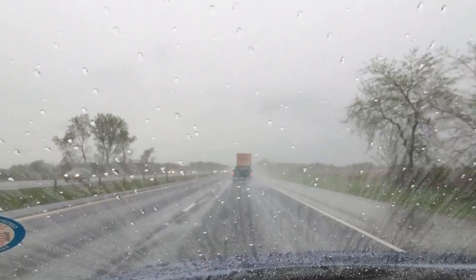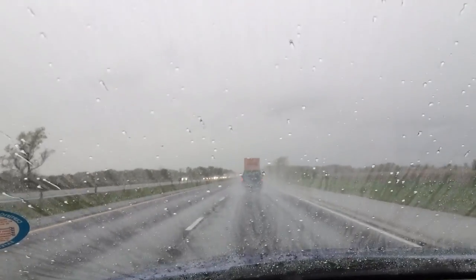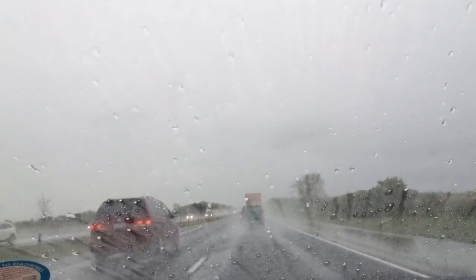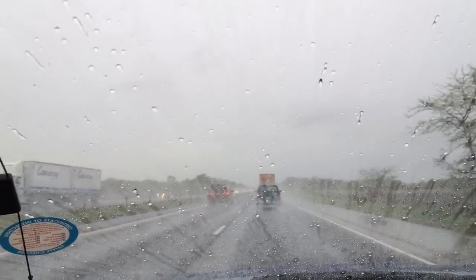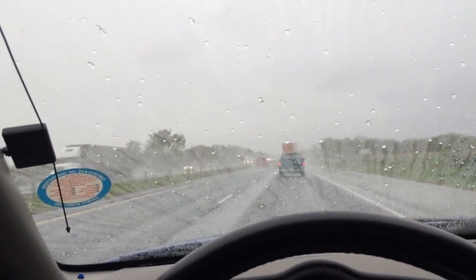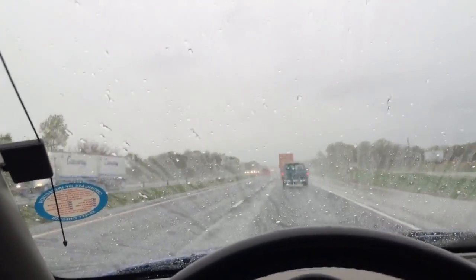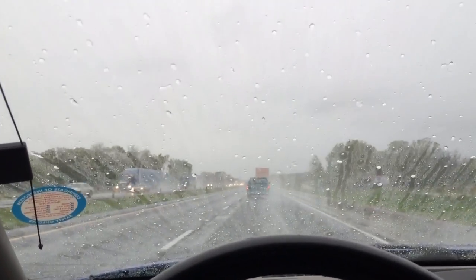I've never used this on any of my cars before. I'll probably put the name in the title of what it's called, but all I did was spray a little bit in lines across it and then wiped it with a microfiber towel and just rubbed it in.